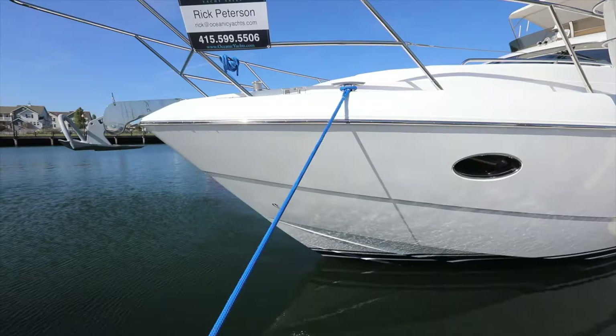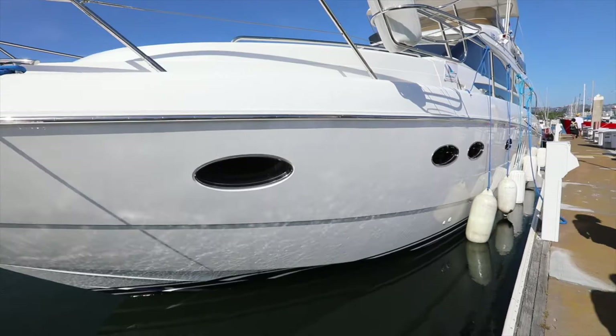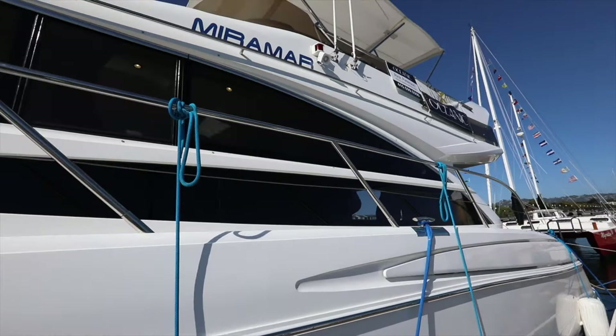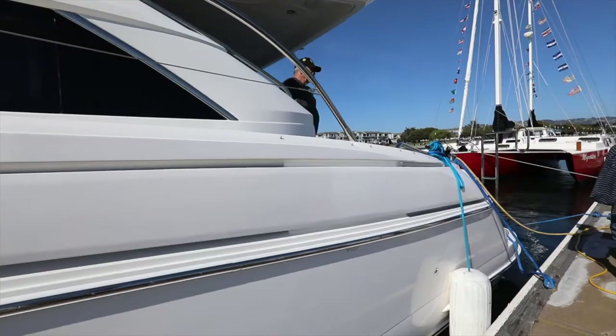This impressive yacht has thrusters in the bow and stern for easy maneuverability at the docks. The craftsmanship and attention to detail in the wood cabinetry and appliances are significant. Join us as we do a walkthrough of this beautiful Princess at the Power and Sailboat Show in Richmond, California.